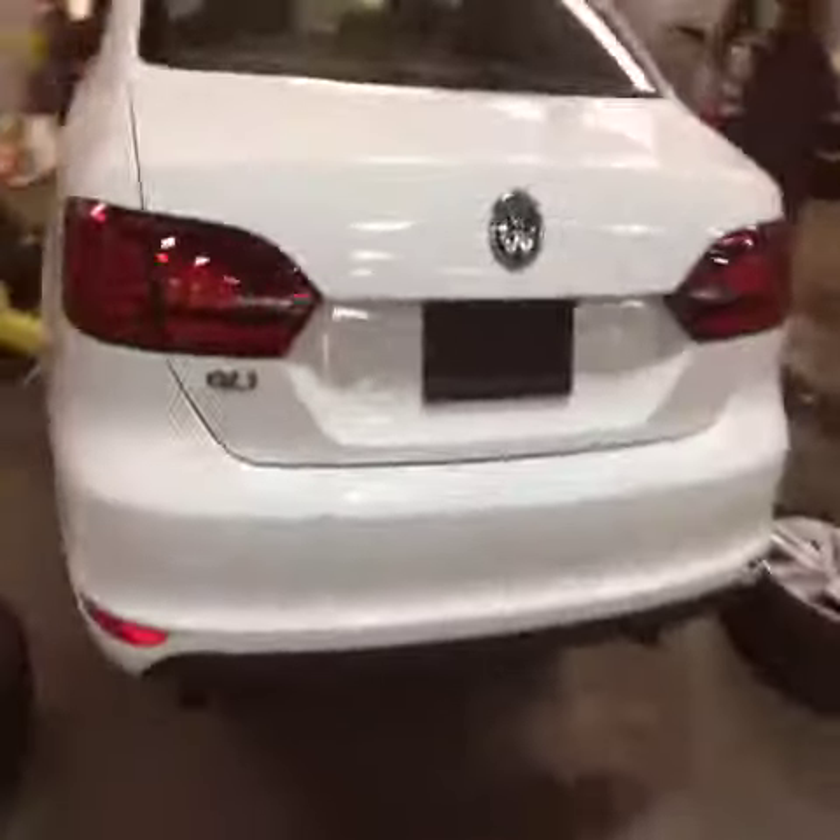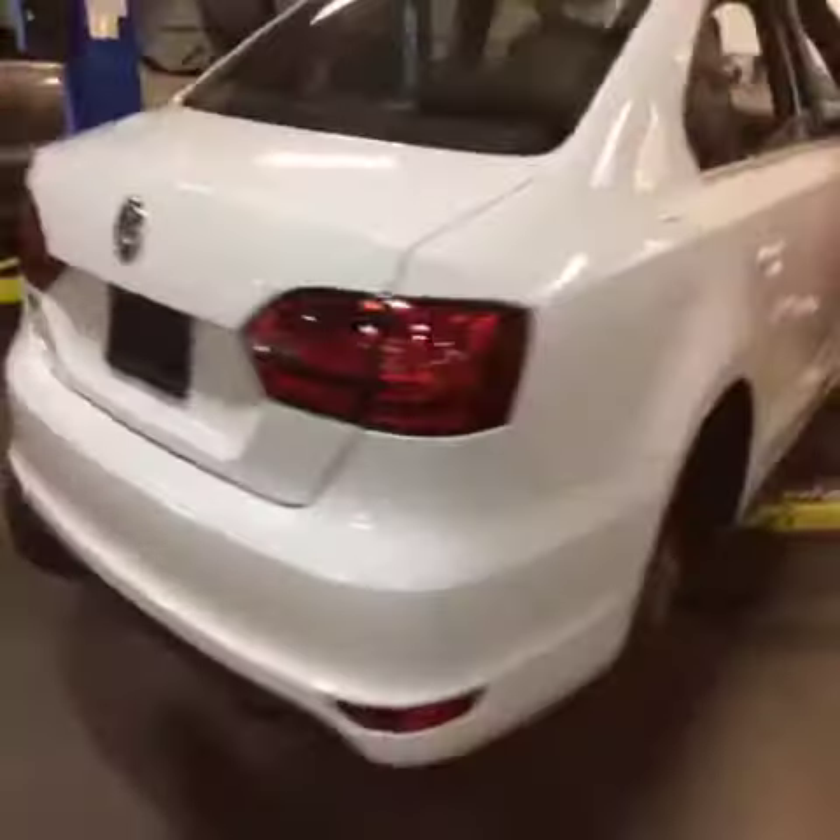I'll give you a quick overview of the vehicle. We'll walk around the whole vehicle. Again, it is white. As you can see, the car is in pretty good shape.